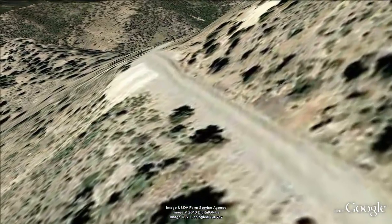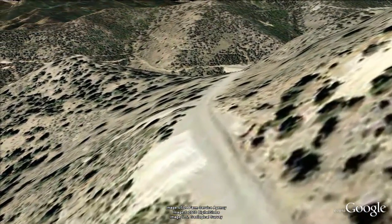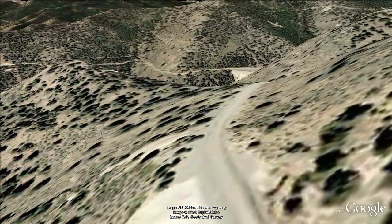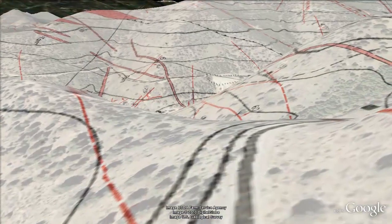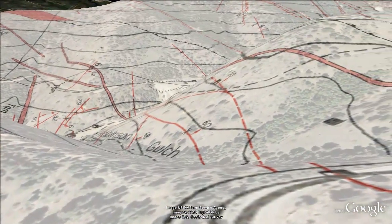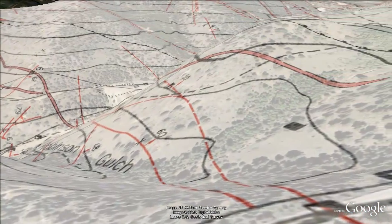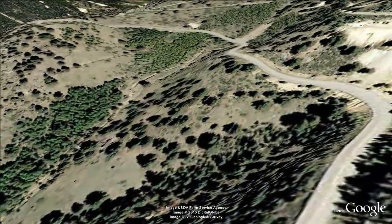We're now traveling directly along the axis of the Lead Belt vein. According to Munch, the Clear Creek County production from this district exceeded 1.8 million ounces of gold, which translates to 2.3 billion dollars at today's price of $1,300 per ounce.